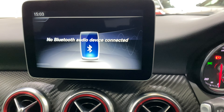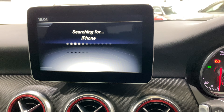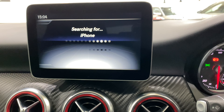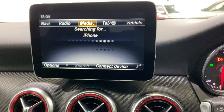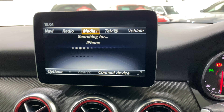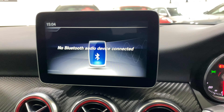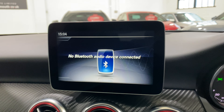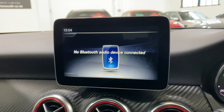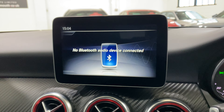This car obviously has Bluetooth, as it's suggesting on the screen, but it's also got Apple CarPlay and Android Auto, so you can display your phone basically on this screen.